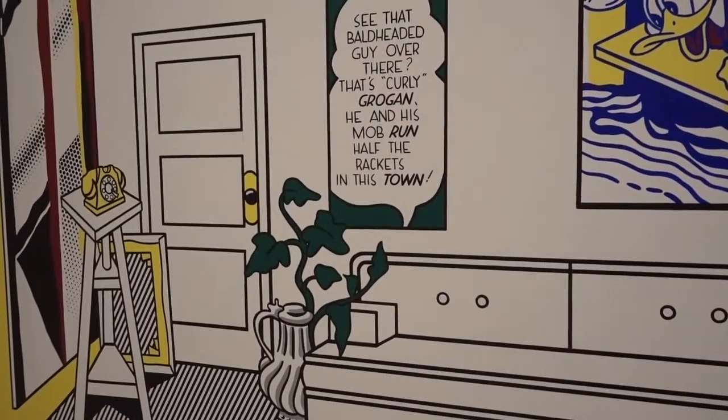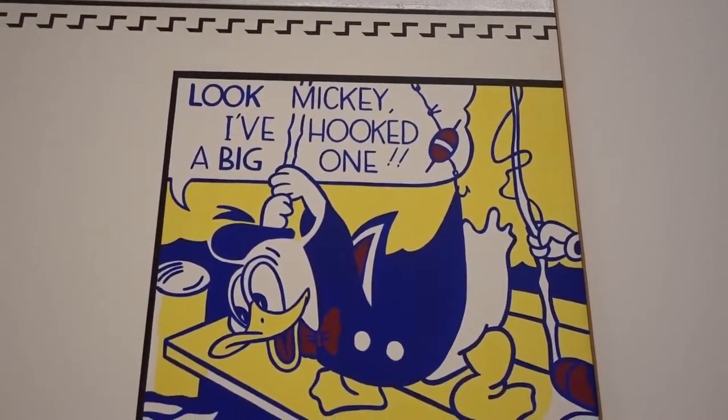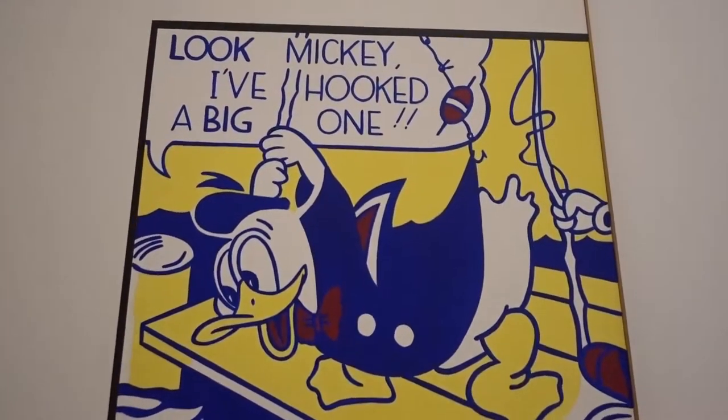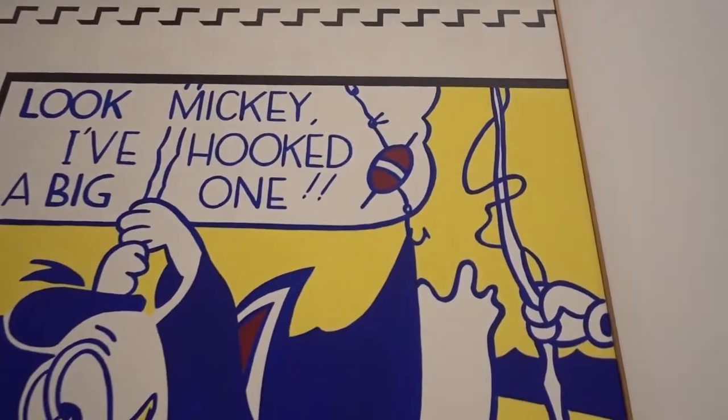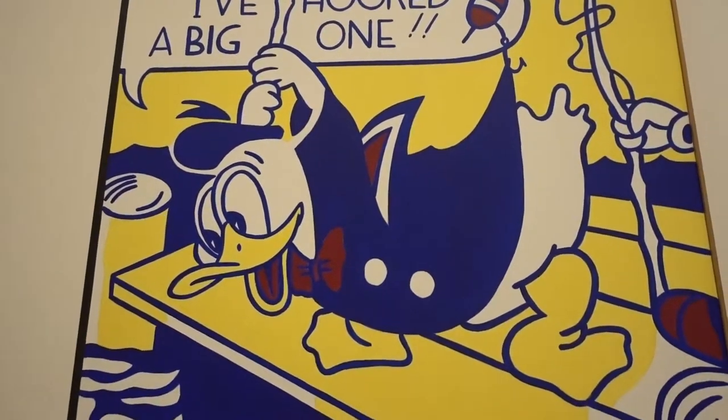Here's an area with some paintings, and they have this one featuring Donald Duck. It says, 'Look Mickey, I've hooked a big one!' — but obviously it looks like he's hooked himself. Very typical Donald Duck.